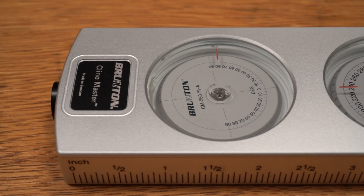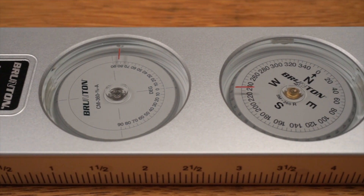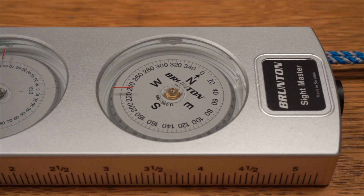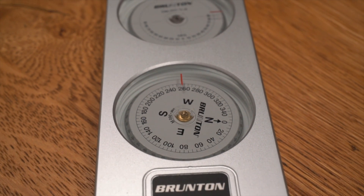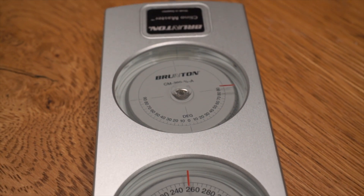Another Finnish company, Sistico, also started making nearly identical sighting instruments, and later released the Surveymaster, which incorporated both the compass and inclinometer in a single unit. Sistico was later bought by Silva. Brunton was also acquired by Silva, and the Sightmaster, Klinomaster, and Surveymaster have been sold under each of these brand names.